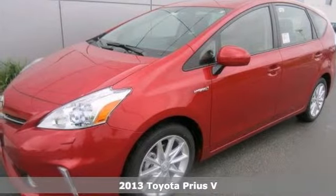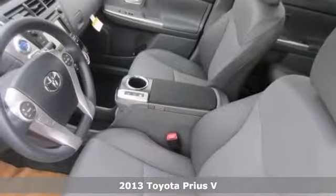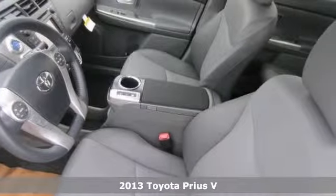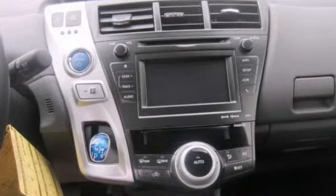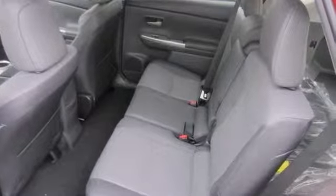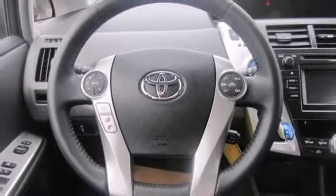Here's a 2013 Toyota Prius V. This vehicle has a lot to offer, including a navigation system, traction control, and Bluetooth wireless. It also has heated mirrors, keyless entry, and heated seats. The climate control and multifunction steering wheel only make it more appealing.